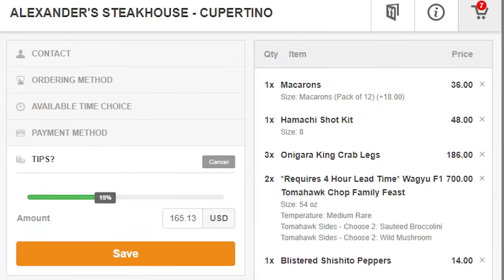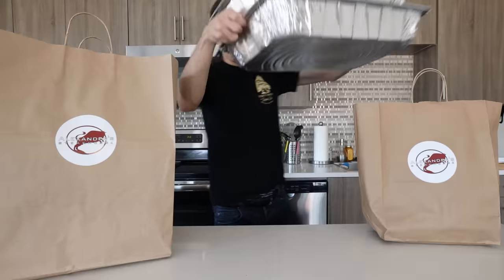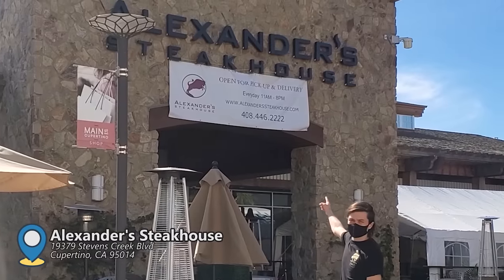I ordered over $1,000 of takeout from my favorite steakhouse, Alexander's Steakhouse, here in Cupertino, California.